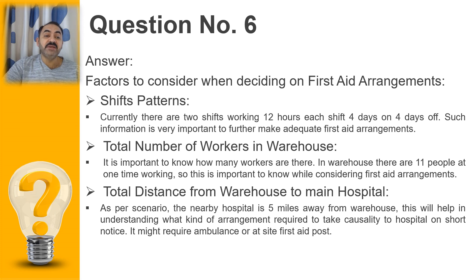Another important factor is the total distance from the warehouse to the main hospital. Whenever there are incidents or injuries, first aid may not be enough and the victim may need to be taken to hospital. As per the scenario, the hospital is five miles away from the warehouse. So if there is a serious injury at night, the organization may need to arrange an ambulance. These factors are very important when considering how to get a casualty to hospital.